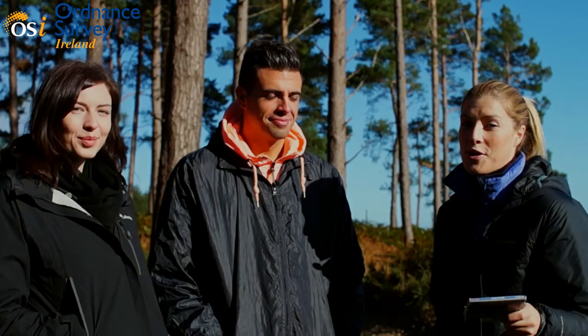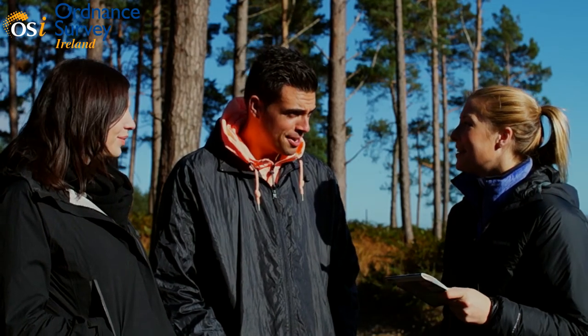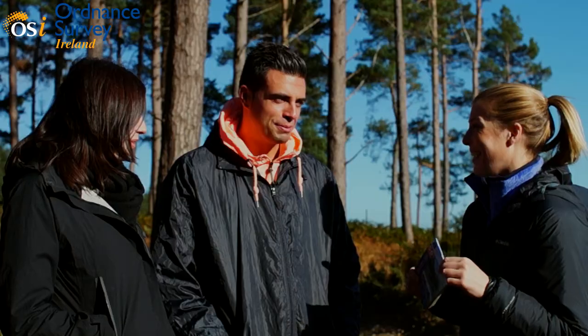We've got Carl and Emma here who are novice mountain bikers. Are you looking forward to what's to come today? We certainly are, Heather. It should be good fun. And do you know what one of these are? I presume it's a map. Is it a map of some sort?